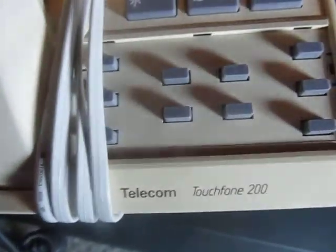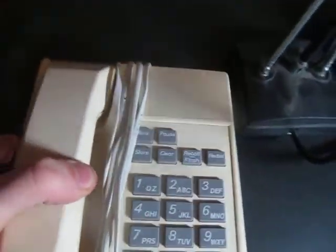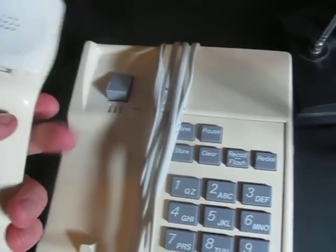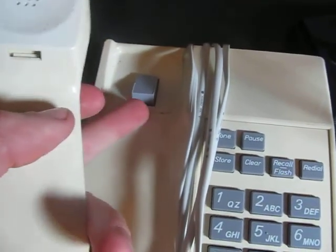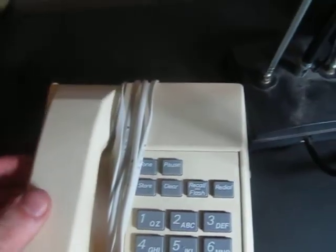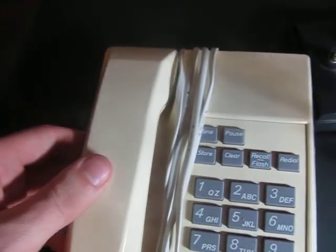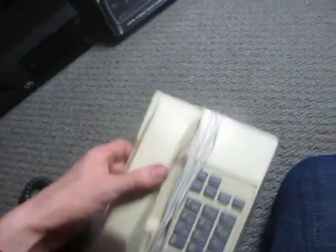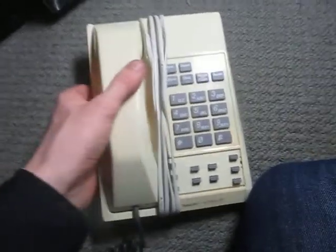First off, an old Telecom Touchphone 200. Telecom being the predecessor to Telstra in Australia. It works, I've tested it. This is an older unit, because the newer ones had a little hook kind of thing here so it would hold the handset in place so you could mount it on the wall, because as you see you can't do it with this one. So that was a pretty neat find. I've wanted to get one of these old phones.